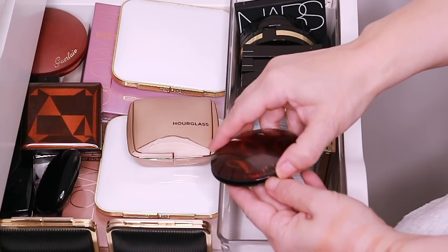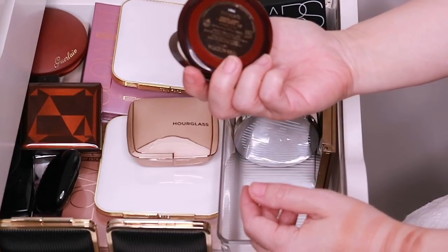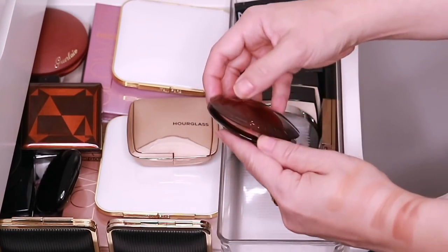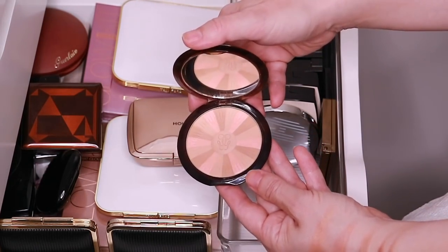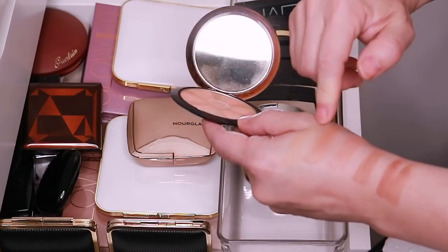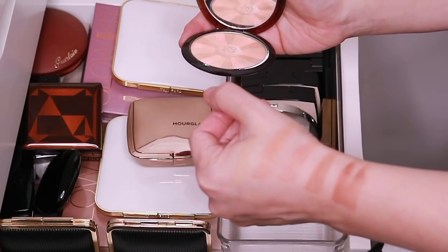And here's my Guerlain Terracotta Light — Terracotta Light Sunkist Healthy Glow Powder in Light Warm 01. This is the one with the different colored spokes and it's a beautiful light-toned bronzer as well.